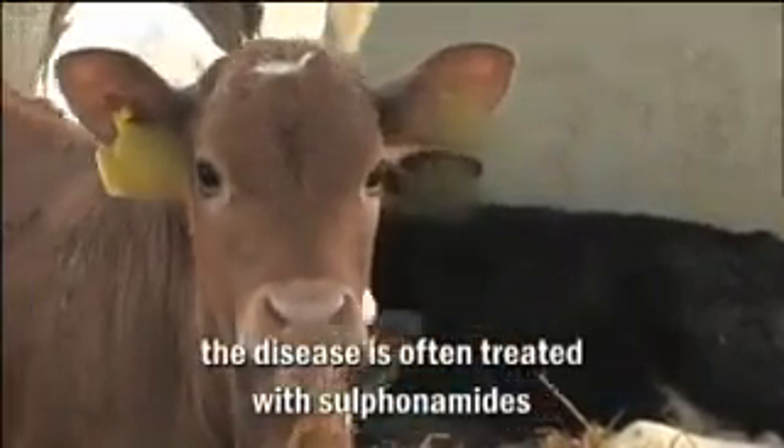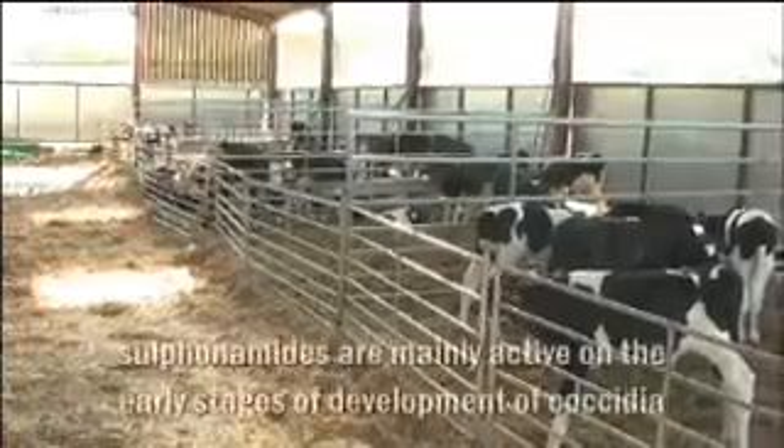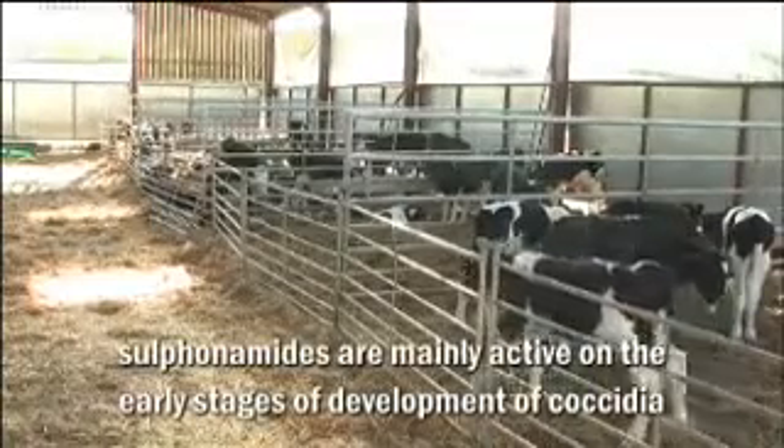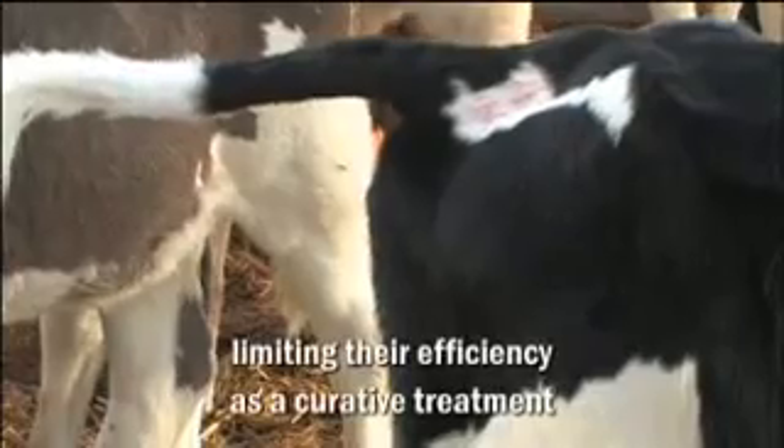The disease is often treated with sulfonamides. Unfortunately, sulfonamides are mainly active on the early stages of the coccidial life cycle, limiting their efficiency as a curative treatment.